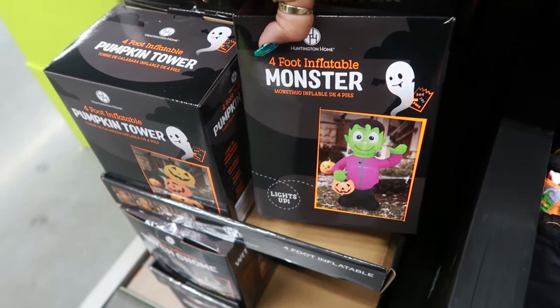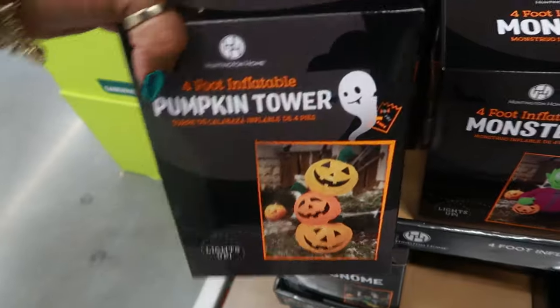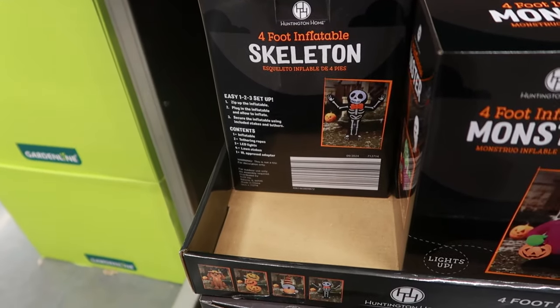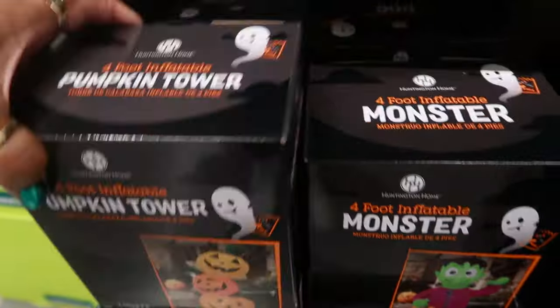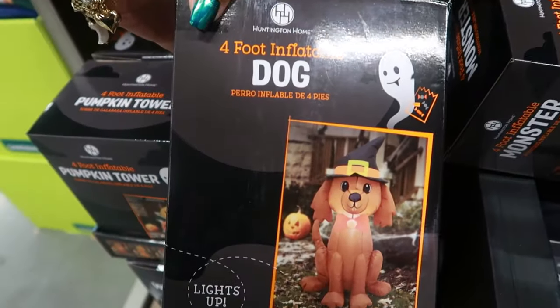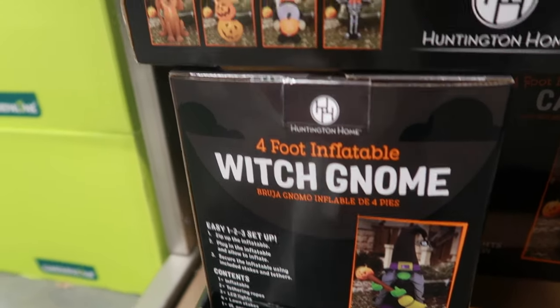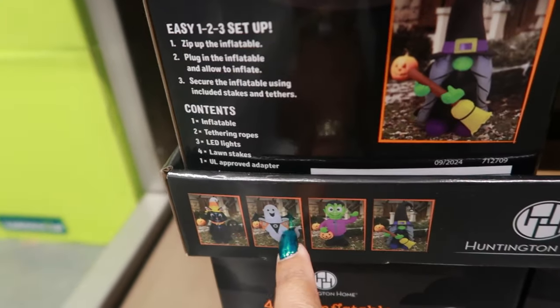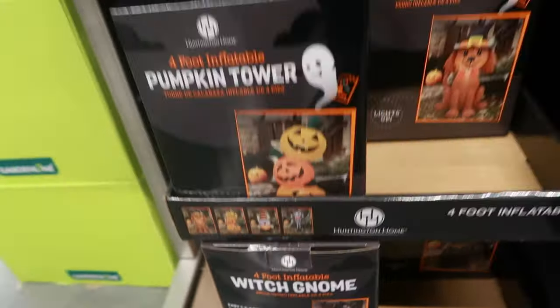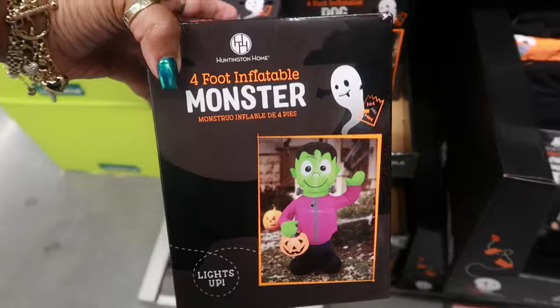The four-foot inflatable monster is $13. Or you can do the pumpkin tower, and there's a skeleton, a dog. There's also a witch gnome, a cat, a ghost, and a gnome with Frankenstein — a total of eight to choose from. And it lights up.